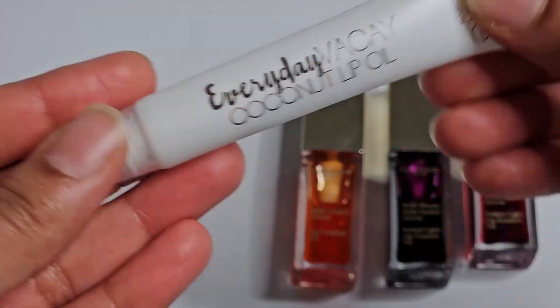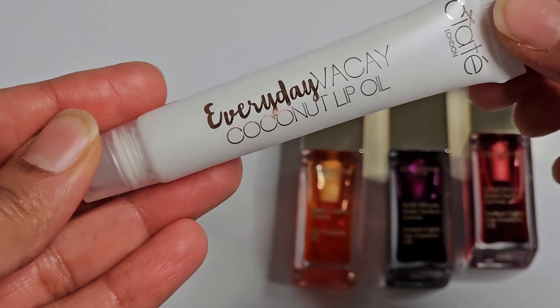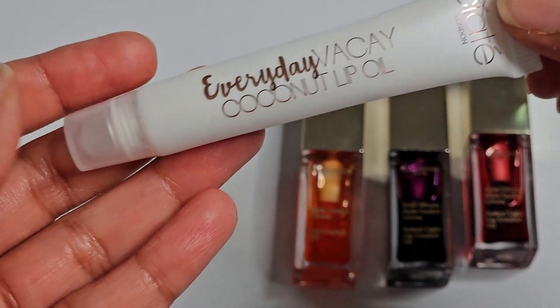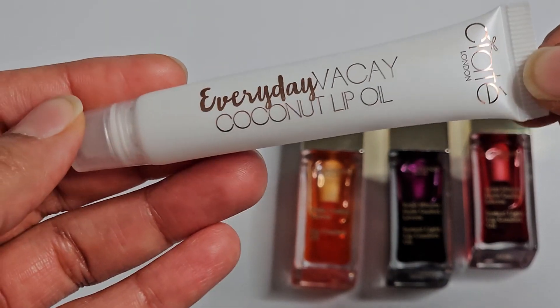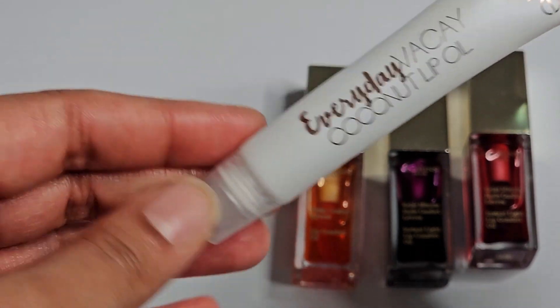And then I have a CRT London one and it's a coconut lip oil. I've been using this at night because it's just a clear lip oil and it's actually quite nice. It's very nourishing and it does have some lasting power. It stays on the lips for like five, six hours at night. So it's quite good in that sense. And I usually keep this on my bedside table.